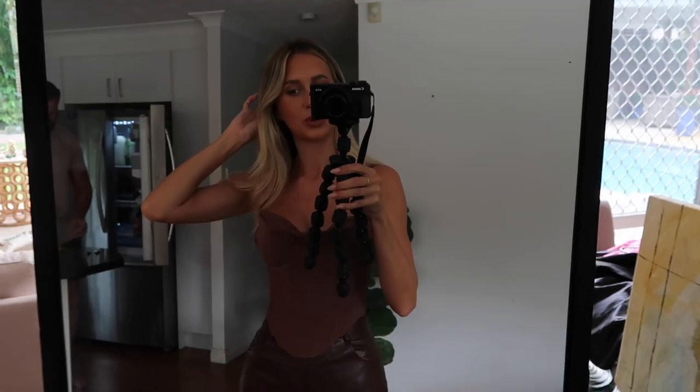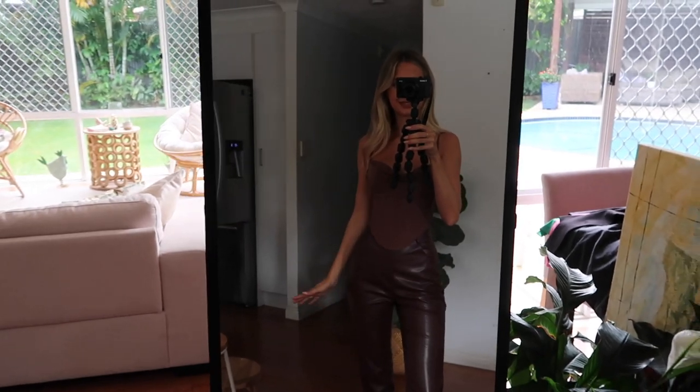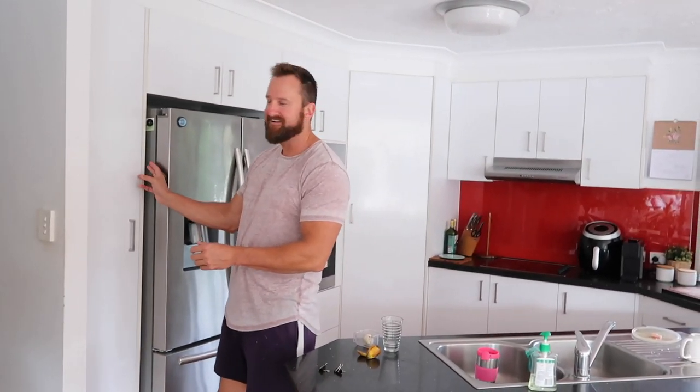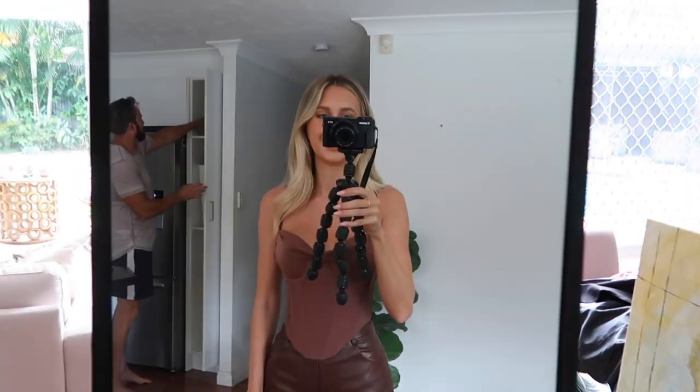Everyone say hi to my dad! What do you rate my outfit, dad? He says it's very gorgeous. You have to rate it out of 10, dad. 10 out of 10! You heard it here first, folks.